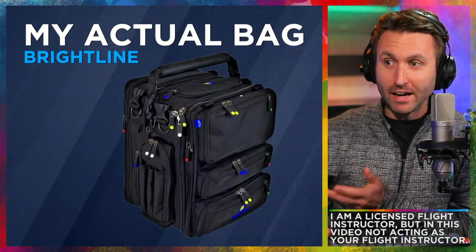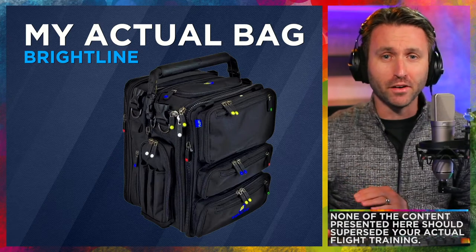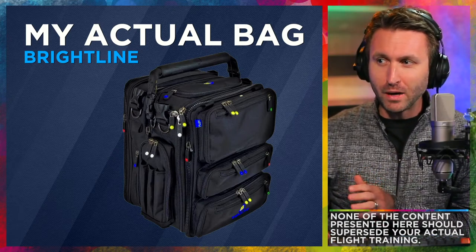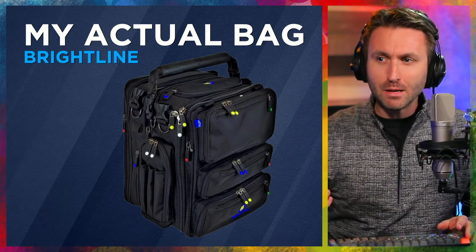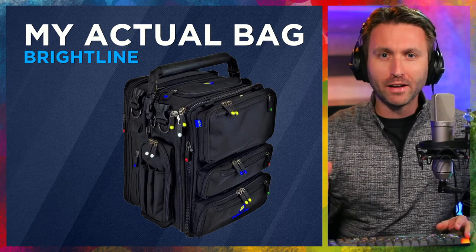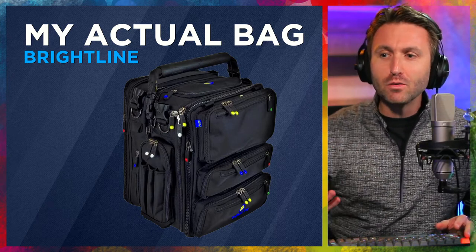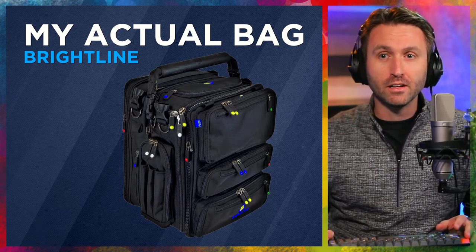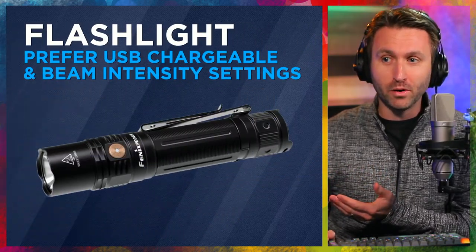By the way, this is actually the bag I use. It's from Brightline Bags — tremendous product. Well built, durable, tons of different pockets with color-coordinated tags so you can remember where you keep things. Smaller pockets for things like keys and sunglasses, and obviously all the space inside for your headset, kneeboard, and iPad. I highly recommend this bag.